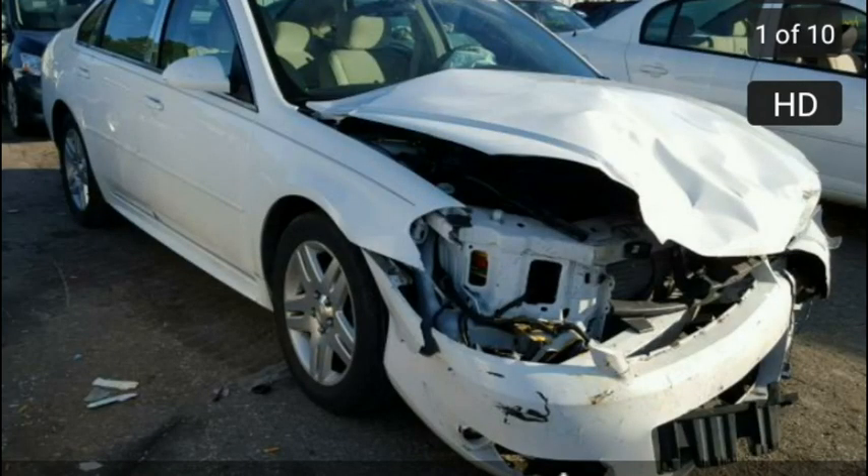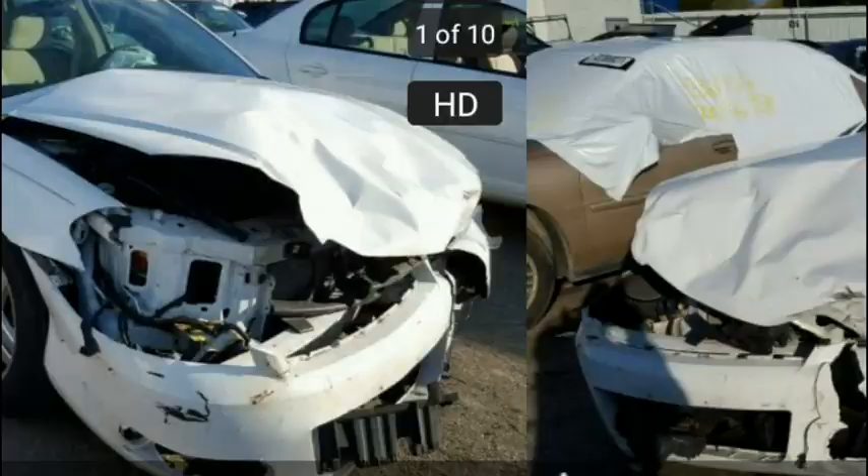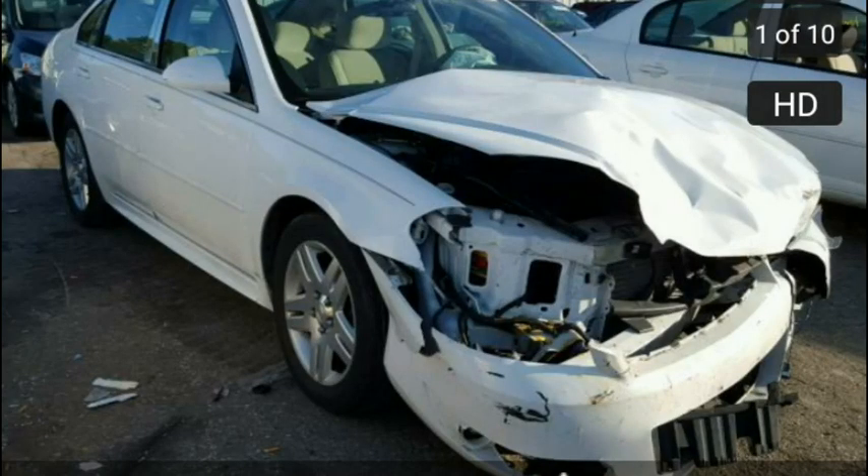This 2010 Chevy Impala LT has 88,000 miles — that really stood out to me. Under a hundred thousand is preferred. It also has a clean title, which is a plus. I don't buy salvage title vehicles — I've mentioned that multiple times.